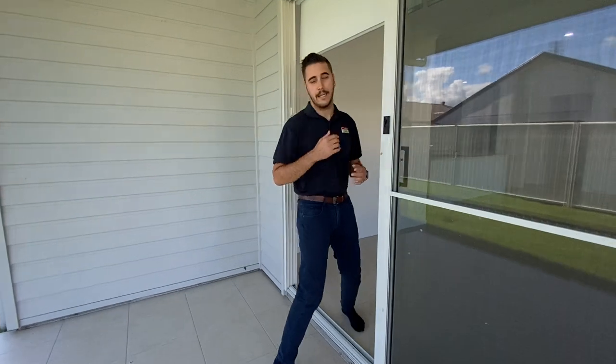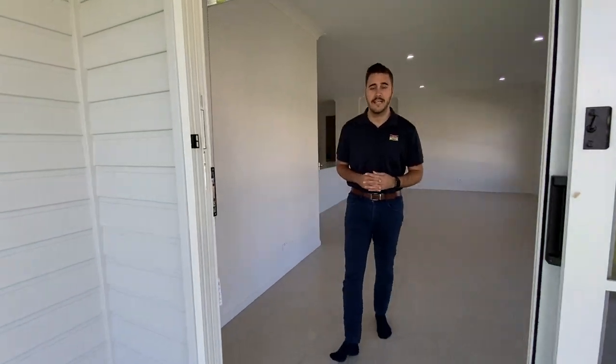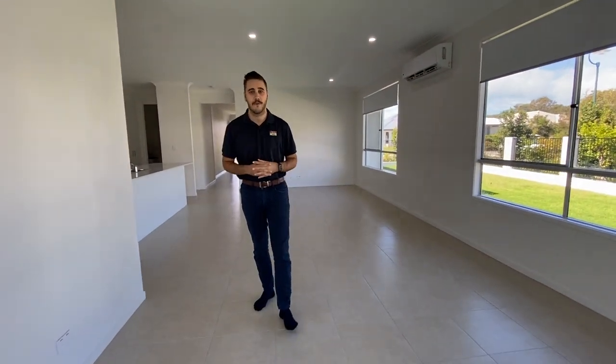So guys, again, we're at 14 Burdekin Place here in Pelican Waters. If you are interested, give us a call today at Hensel's on 5491 2000 and we'd love to show you through.